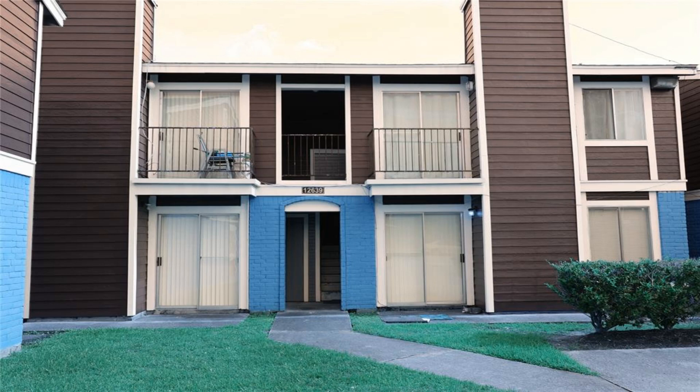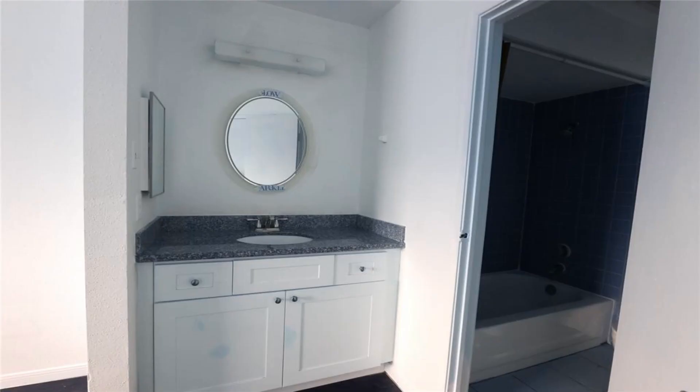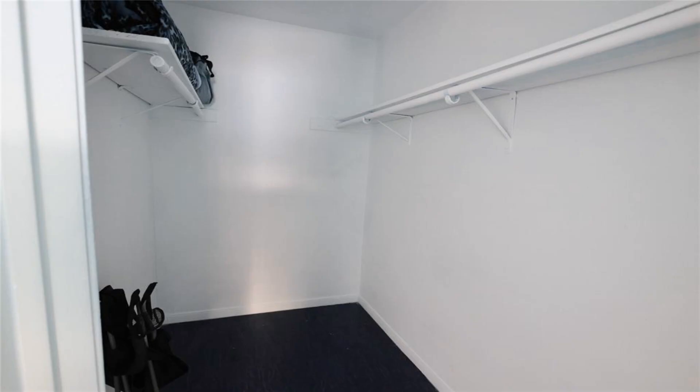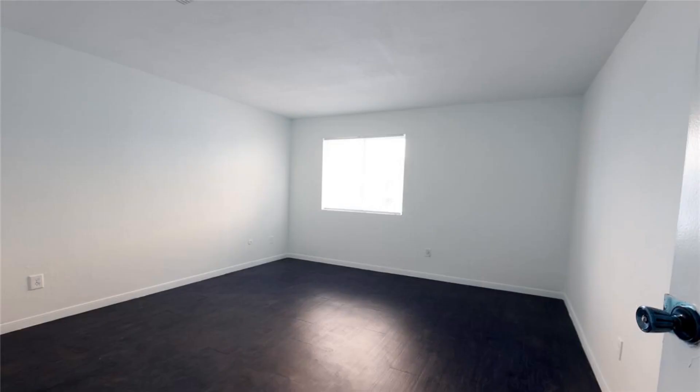Great opportunity for investment or owner-occupant. Beautiful two-unit, two-story duplex. Each unit with two bed, two bath. Spacious floor plan with stunning master bedroom with en-suite. Huge walk-in closets.